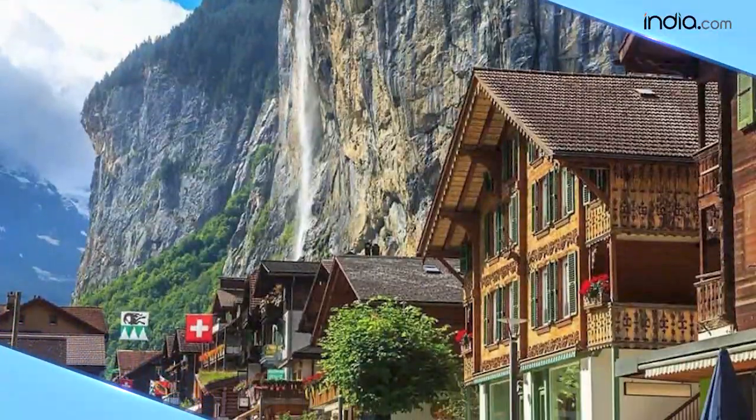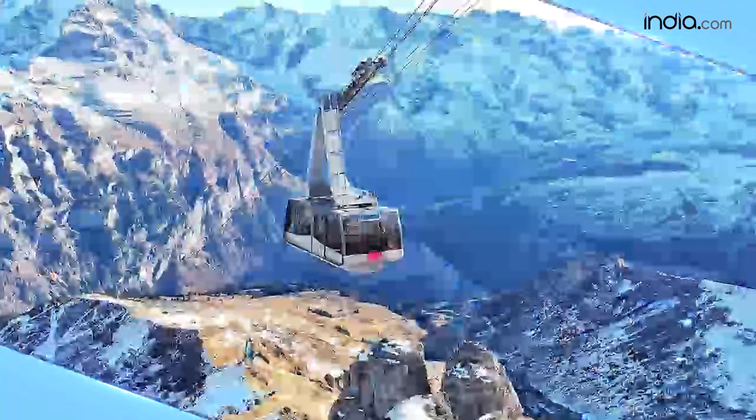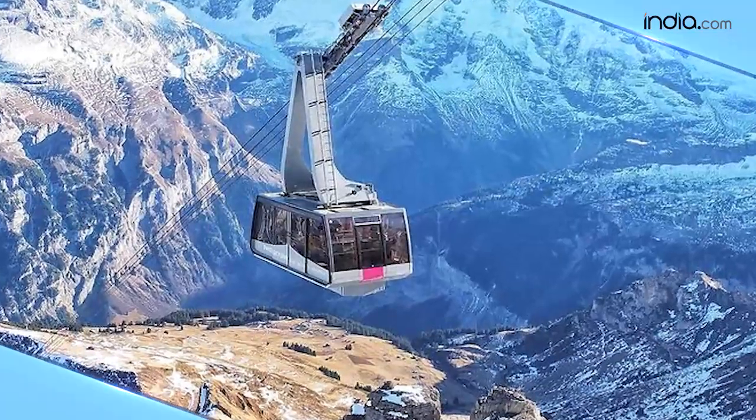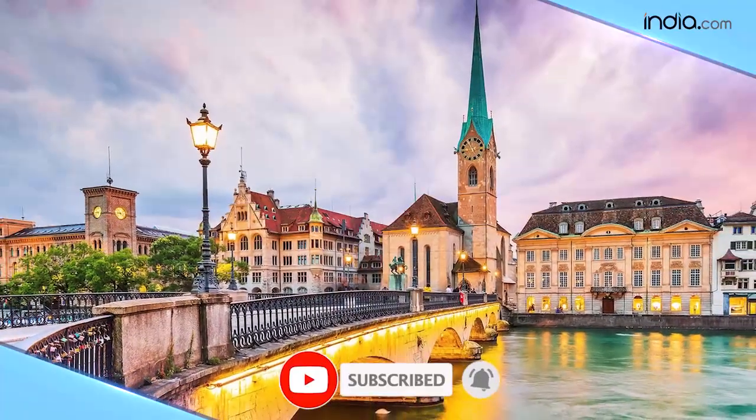This is how you can easily reach your dream destination, Switzerland. For more travel-related content, log into our website India.com, and for more informative videos, do not forget to subscribe to India.com.